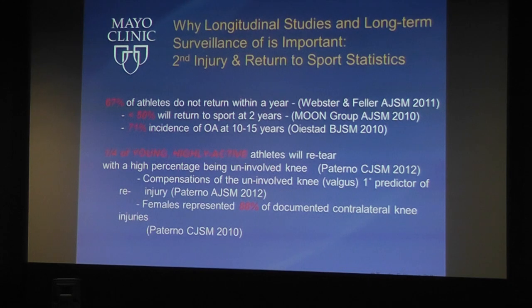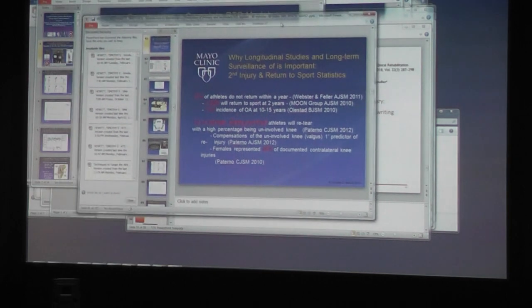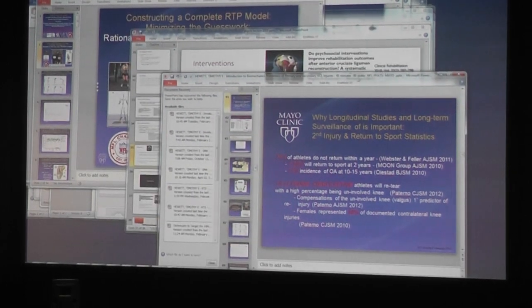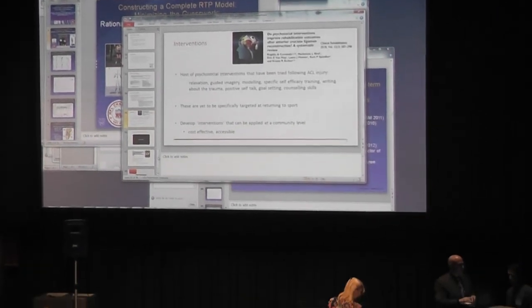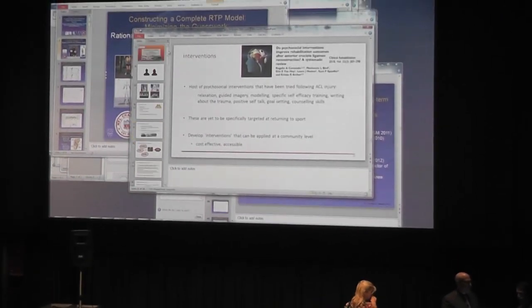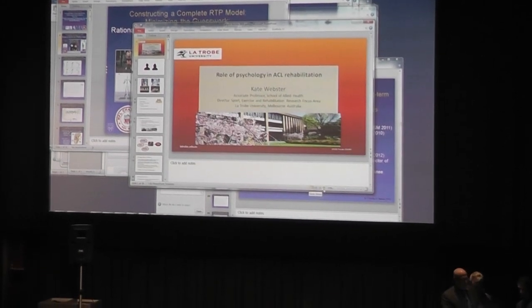I'm going to turn the floor over to our keynote speaker, Dr. Kate Webster. She will talk to us about the psychological aspects of sport, return to sport, and the psychological aspects post-ACL injury.